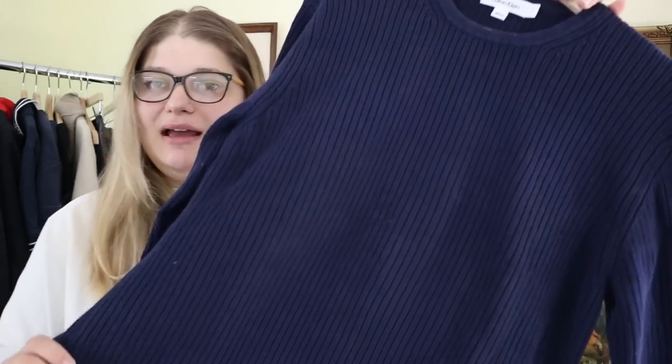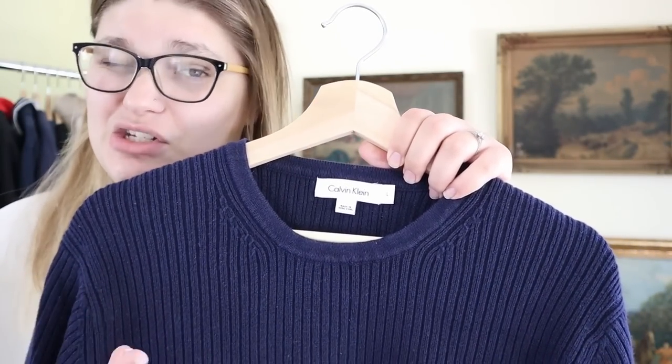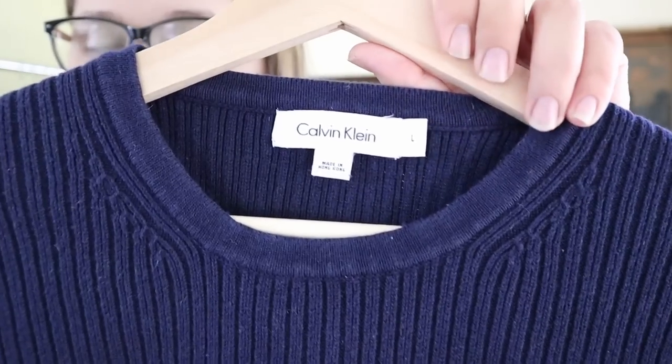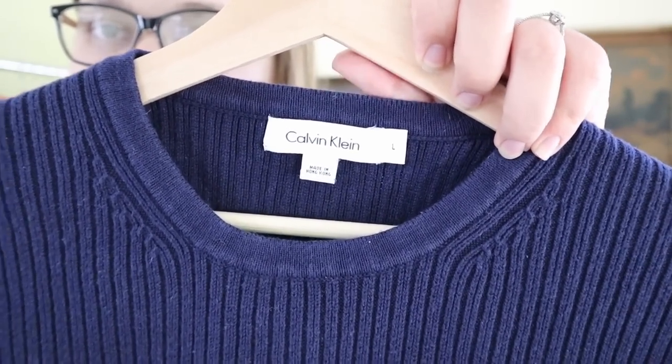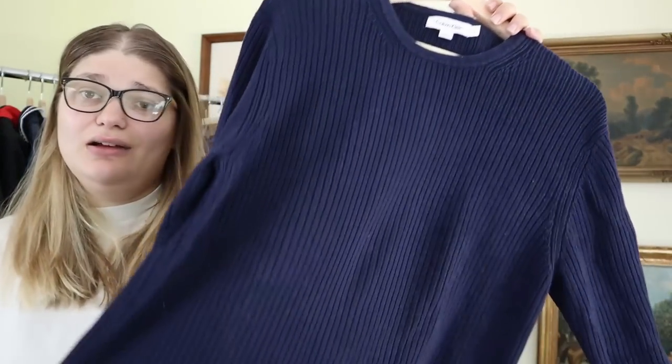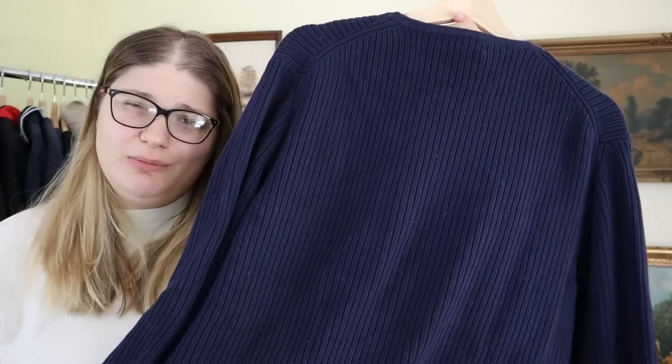The first piece I found is this really nice Calvin Klein sweater. I do pass on quite a bit of Calvin Klein in general but in the bins I tend to pick it up — I actually just sold a Calvin Klein sweater this week for around $30. This is a nice navy blue ribbed sweater, men's size large, in great shape. I'm assuming I can sell this around the $35 mark. I picked it up for around a dollar.